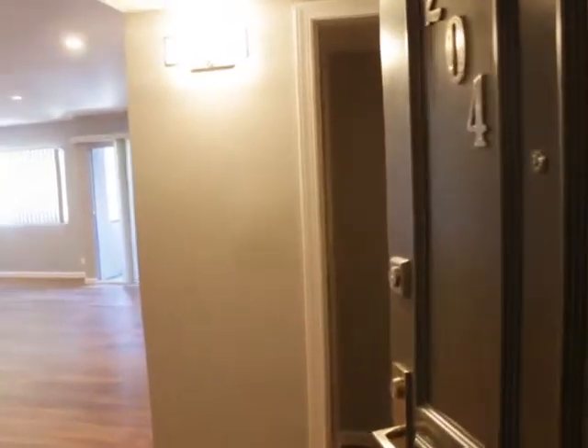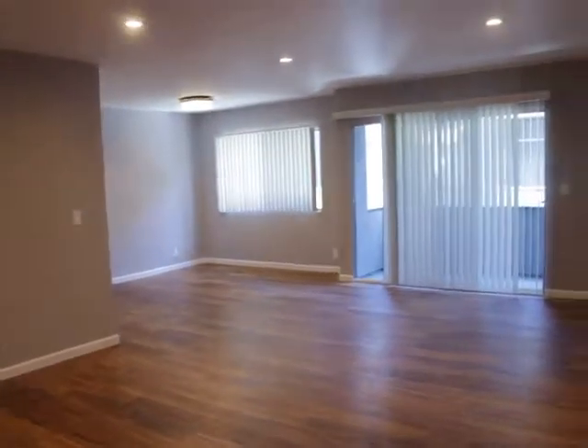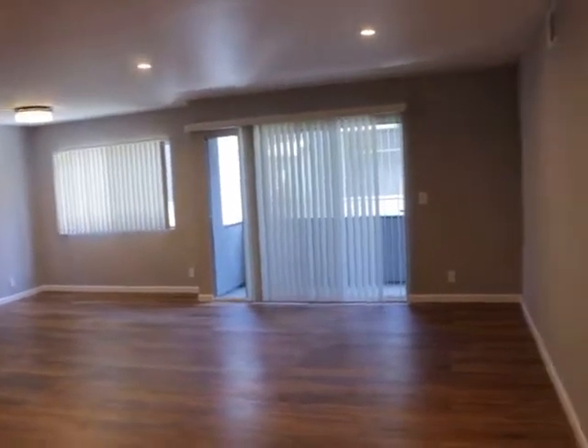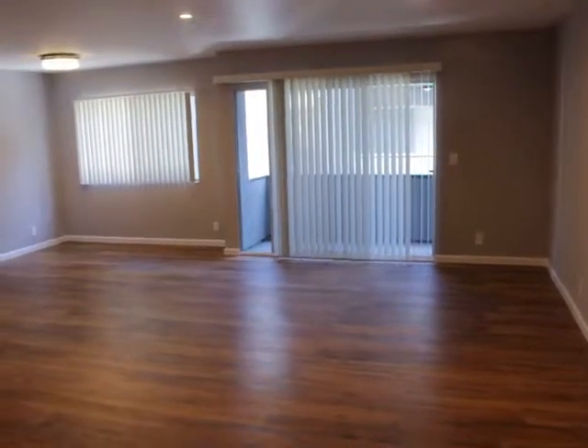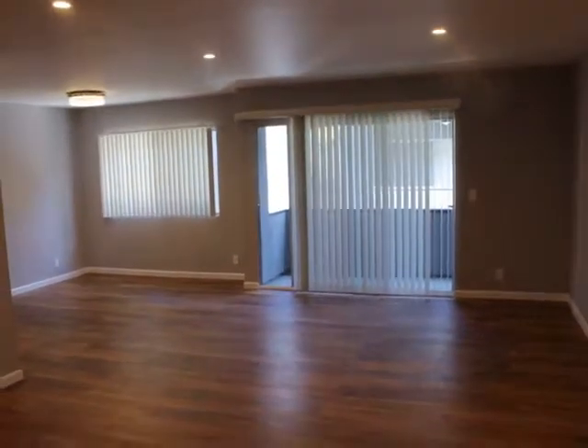Hello, you're watching a video tour of a two-bedroom, two-bathroom apartment located on North Orlando Avenue, and the cross is Melrose Avenue, right by Melrose Place in West Hollywood, California.